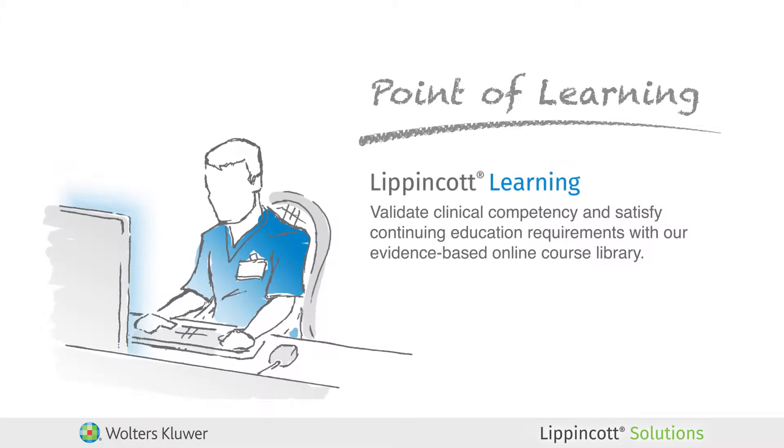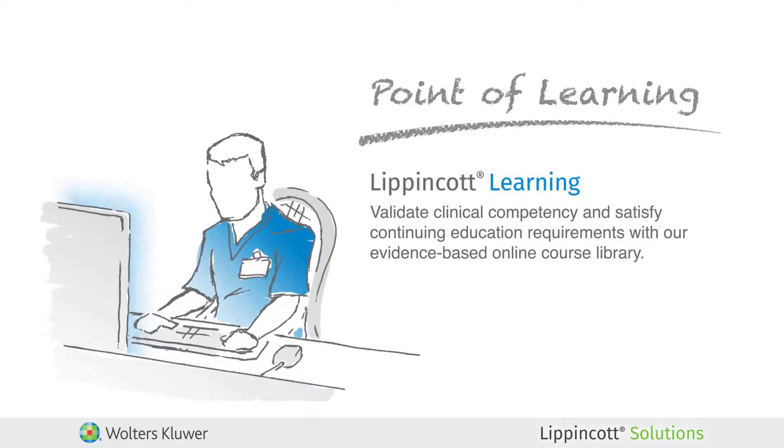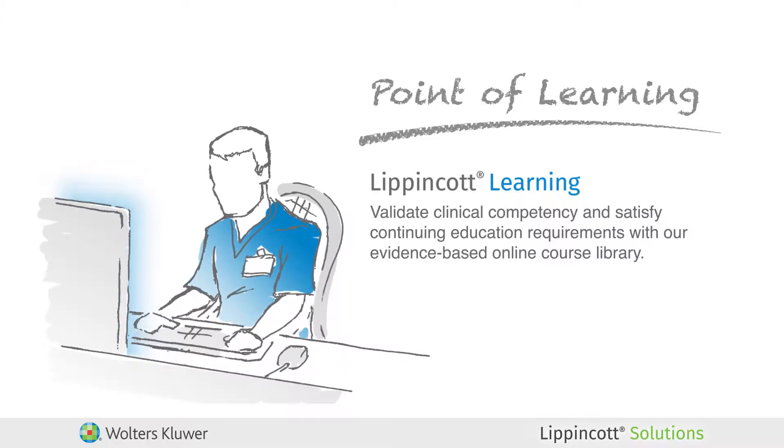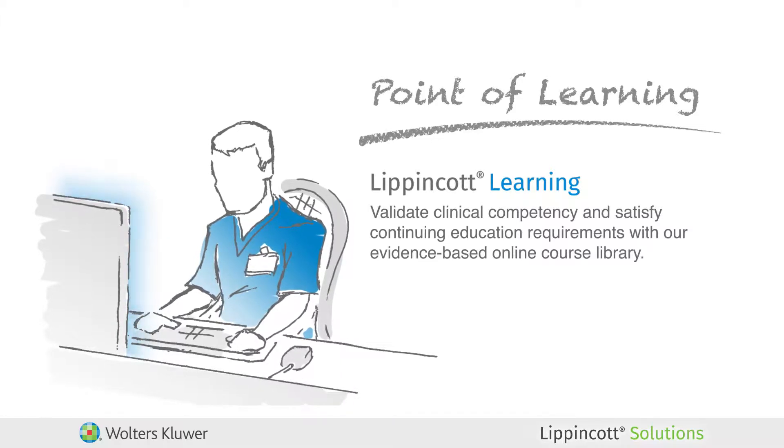And with Lippincott Learning, you can validate staff competency and support a culture of learning with a growing library of evidence-based, multidisciplinary content which supports CE requirements and certification review needs.